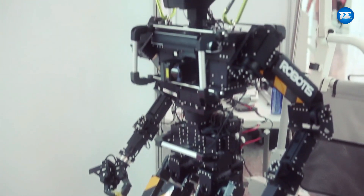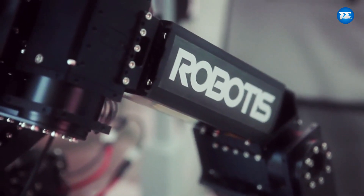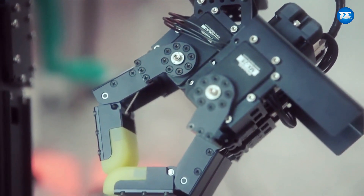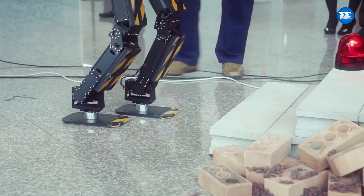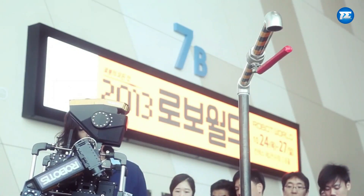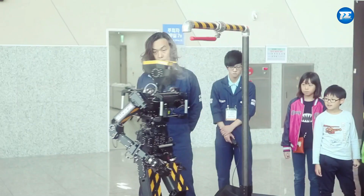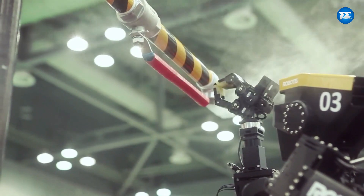On number 7, let's talk about Thor Mang 2. It's a humanoid made by a company called Robotics Limited based in Seoul. It has an average human height and weight, about 160cm tall and weighing 60kg. It's the successor of the Thor Mang 1, also known as Thor OP, which was made by the same company.